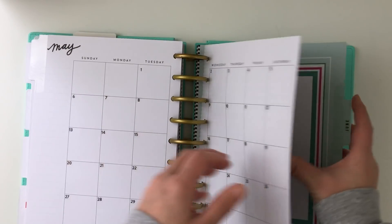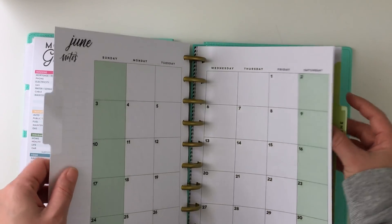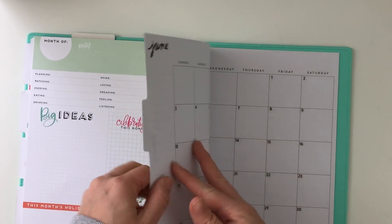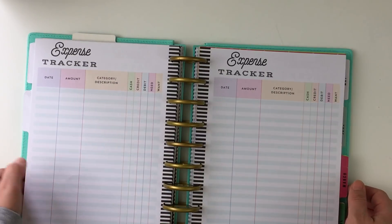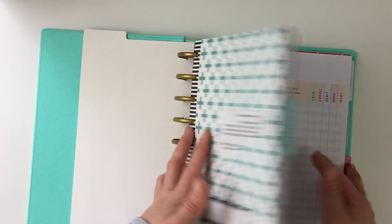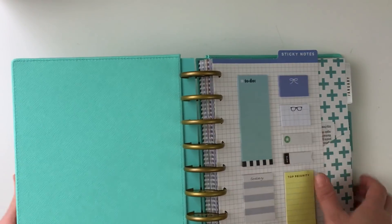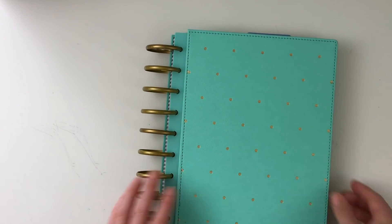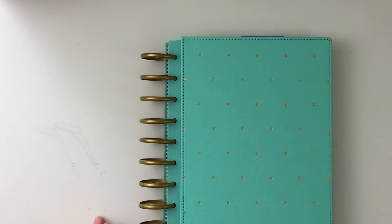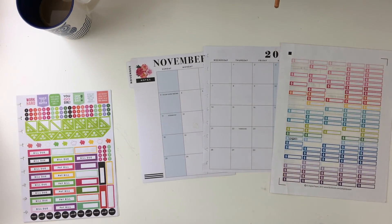I'm going to finish going through this and then show you an example of how I did my process for my mock November month budget. In one of my future videos, probably in a week or so, I'll also share my process for my personal and work monthly view. This tab is obviously just budget, so it's really focused on money, which I like because I can just flip to it whenever I need to and mark out the bills I've used.